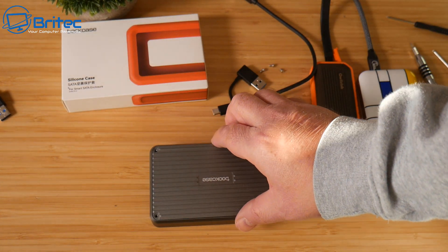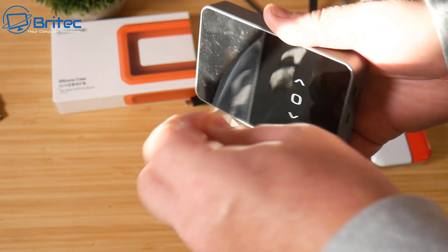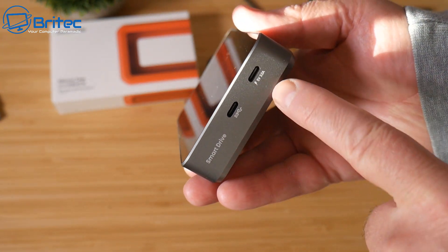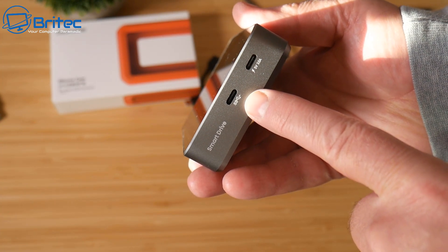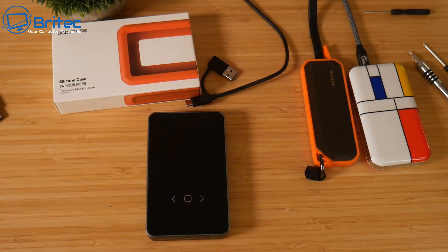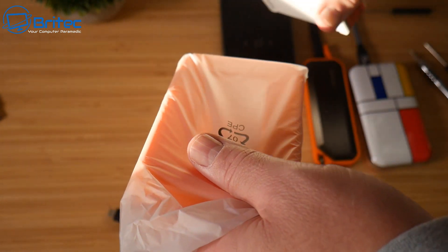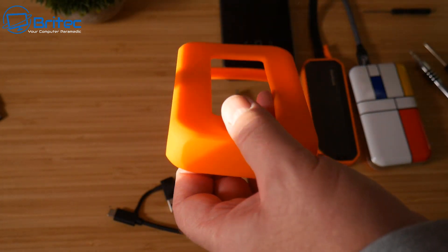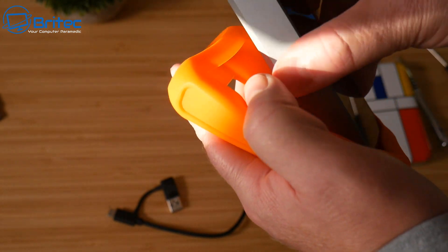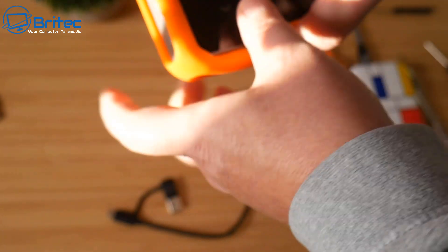I haven't fully tested the DotCase yet since it's still in beta, but powering it up shows the on-screen display — it counts down the 5-second PLP ready and shows a green charge bar. It displays drive speeds, status, and partition information. There's also a separate rubber protective case for drop protection, adding durability and extra security for your data.